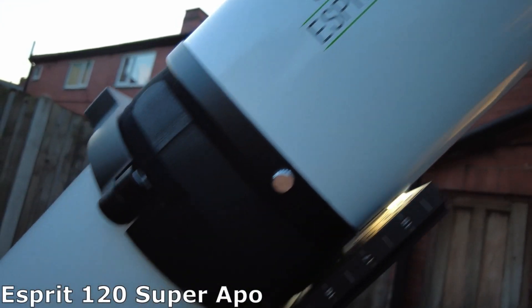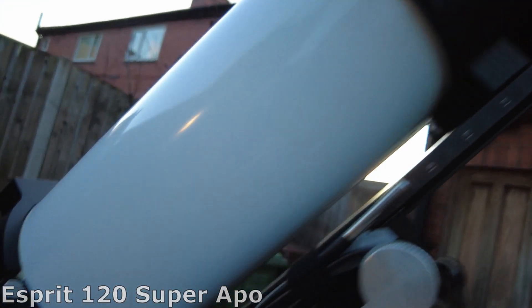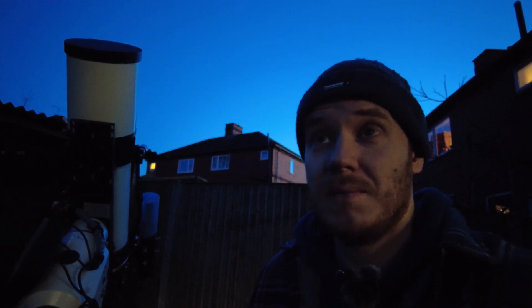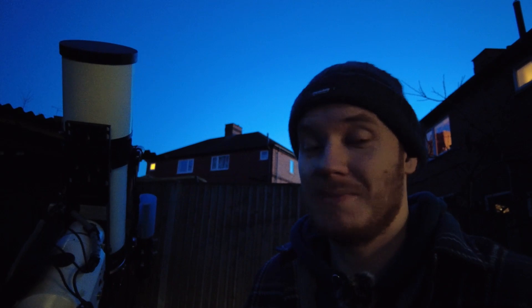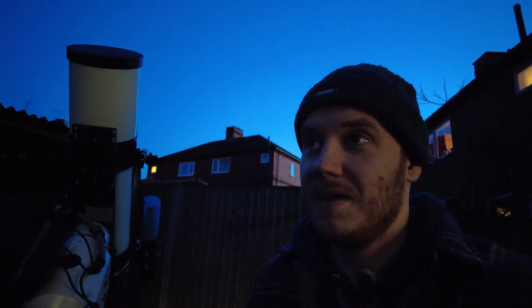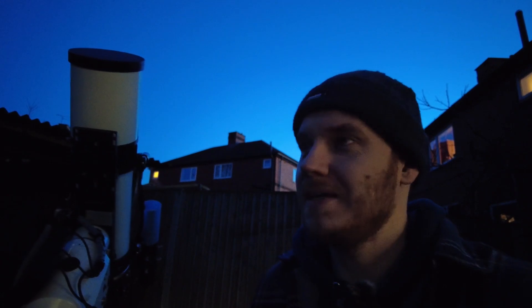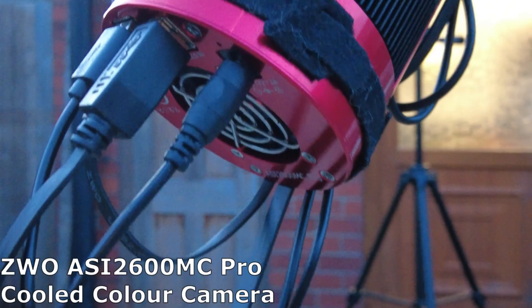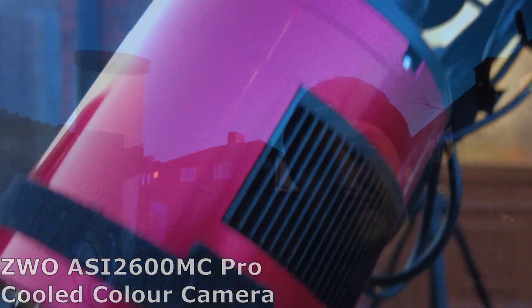This actually feels quite a lot better, so a little bit more forward planning might be in my future — we'll see. I think it's going to be one of my last chances to catch this target this season before it's back again come next winter, so I'd like to get a nice shot before it's gone as it's one of my favourite targets. Tonight I'm going to be using the 2600MC and the Opti-Long L-Extreme filter to try and do so. Stay tuned.